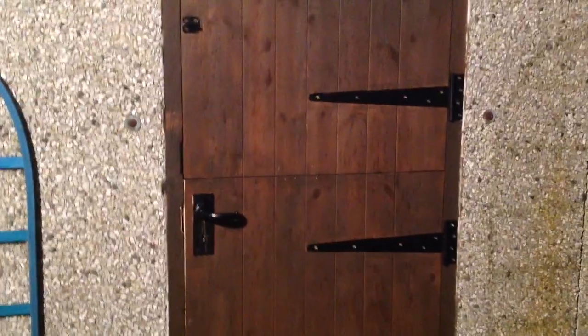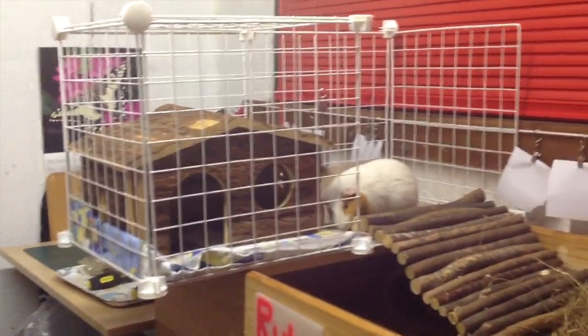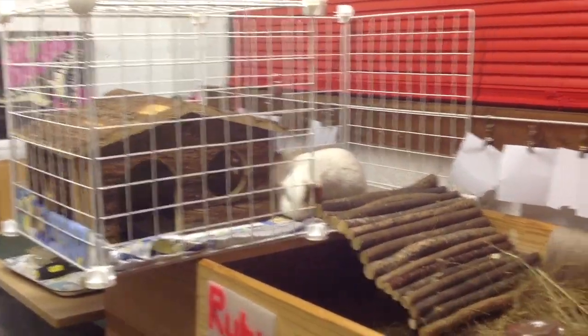Hi everybody! Tonight I'm doing an updated shed tour. Not that much has changed to be honest, but there are a lot of new toys and stuff. Let's get inside because it's absolutely freezing outside. As you can see, we've got the new CNC level today and it's basically exactly the same as the one over here.